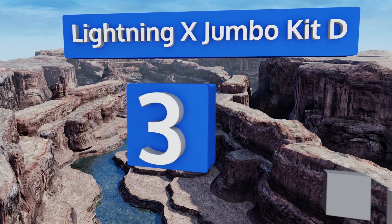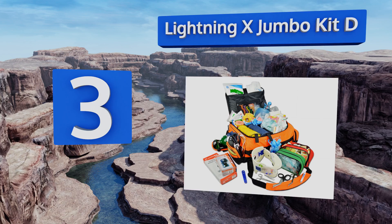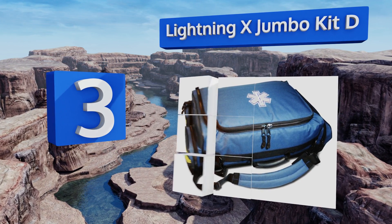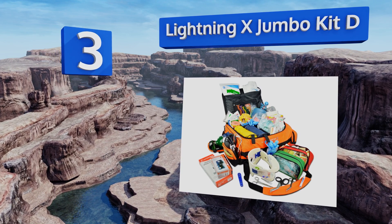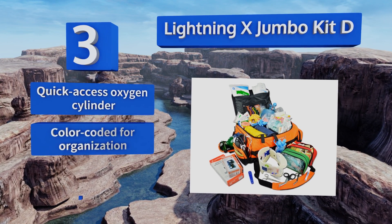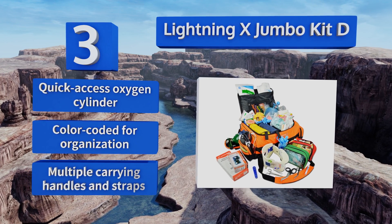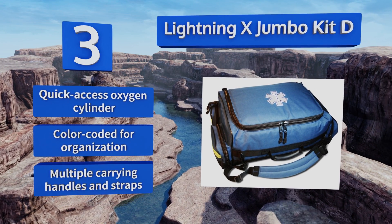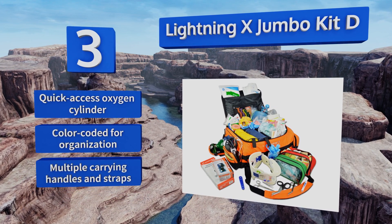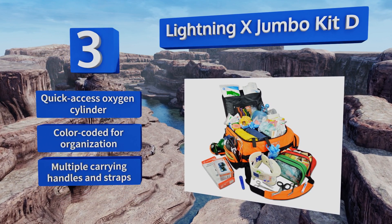Nearing the top of our list at number 3, for first responders dealing with an extremely wide range of emergencies, the Lightning X Jumbo Kit D has just about everything you could need in the field. It features a rigid reinforced PVC bottom for stability and water resistance, so you can focus on the task at hand. It boasts a quick-access oxygen cylinder, color-coding for organization, and multiple carrying handles and straps.